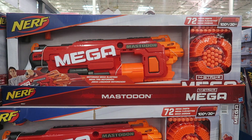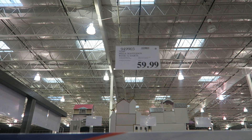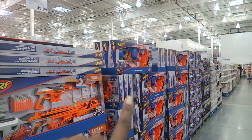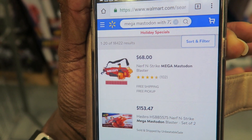Now we have the mega of all mega Nerf guns — it's huge, comes with 72 darts, and has an asterisk. It's $59.99 here at Costco. They also have other Nerf guns: one for $49.99 and another for $39.99. If your child is into Nerf, it's a win for Costco — at Walmart it's $68.